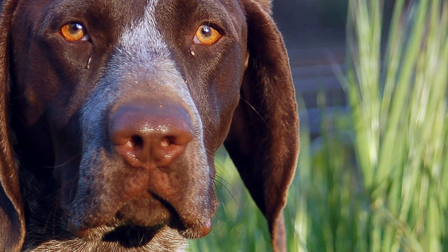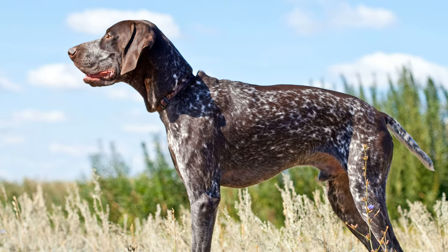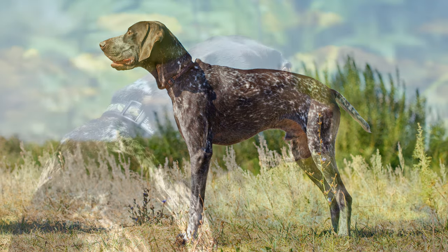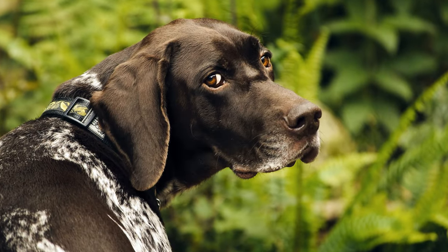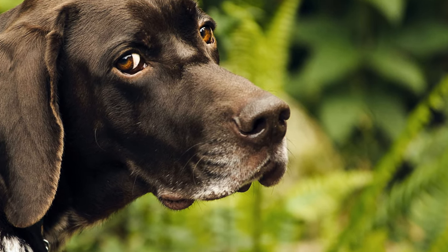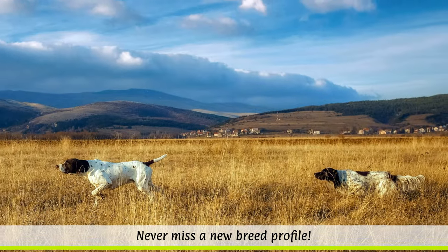The dog breed is quite robust, but they can be susceptible to hip dysplasia, epilepsy, skin diseases and cancer. The short, soft coat only needs an occasional brushing, and they should not be bathed too often. If the dogs are used to hunt a lot, they will need to be given dog food that has a high protein content.